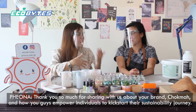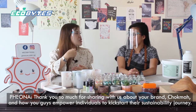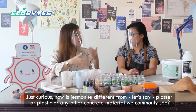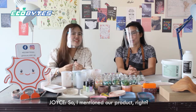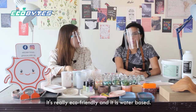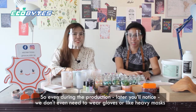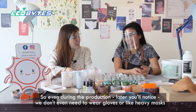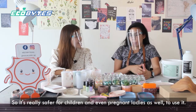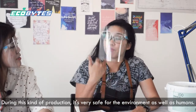How is jasmineite different from plaster, plastic, or other concrete-like materials? The raw material itself has no solvent — it's really eco-friendly and water-based. Even during production, you don't need to wear gloves or heavy masks, and you won't even have a strong smell. So it's really safer for children and even pregnant ladies to use. It's very safe for the environment as well as humans.